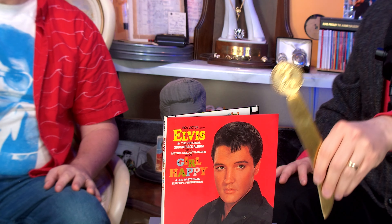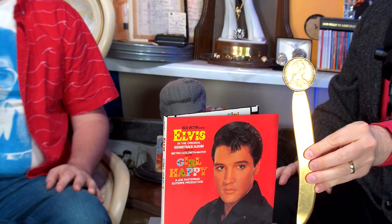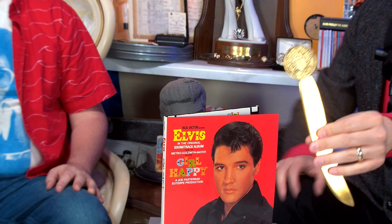When we hit 20,000 subscribers, we're going to give away a really awesome Elvis Presley personally owned letter opener from 1956 — Elvis had it until around 1970-72. It's not only a good letter opener, it's also a good defense against the meanest girl in town — she's evil, ain't no doubt about it.